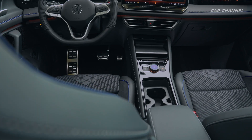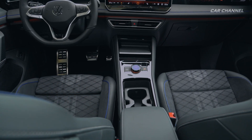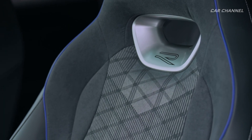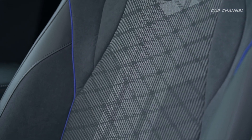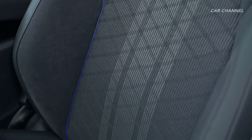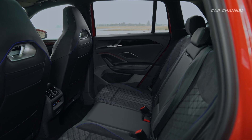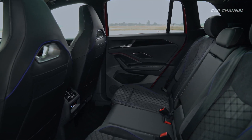The new Ergo Active Plus seats with pneumatic four-way lumbar adjustment and pneumatic 10-chamber pressure massage function are a perfect match for the high-quality character of the Tiguan. In addition, there is a programming function for automatic activation of seat heating or seat ventilation at certain outside temperatures.